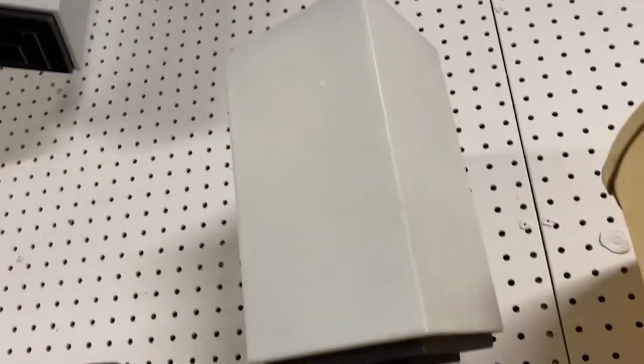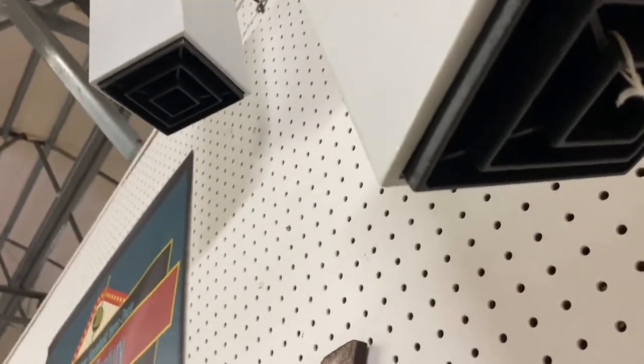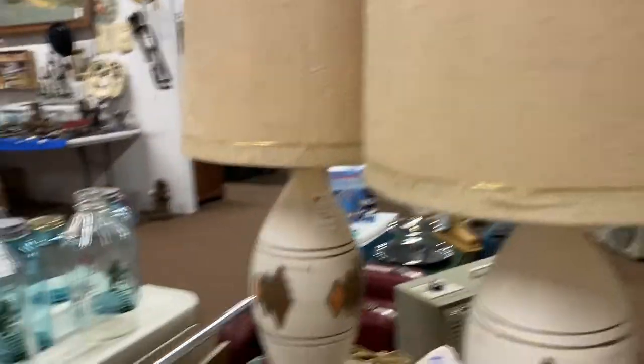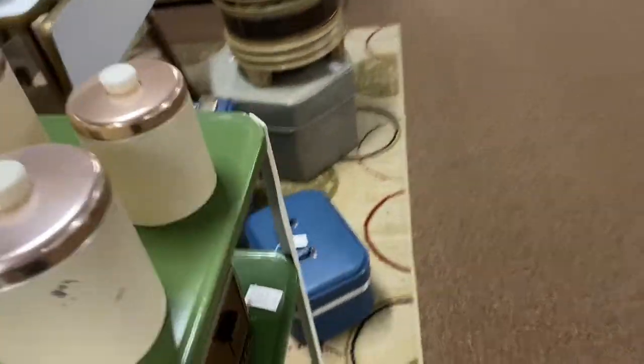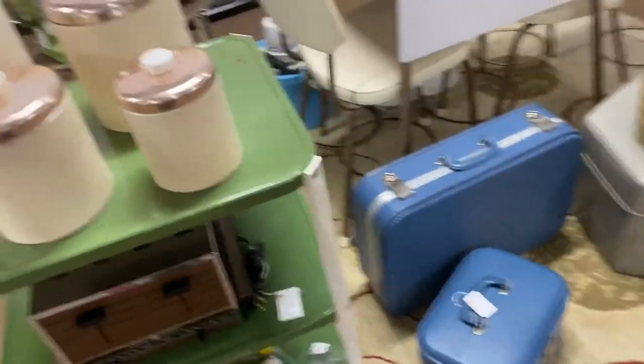Some pretty cool mod lamps — I like the way those are made. I just plain enjoy looking; I don't have to buy to have a good time.